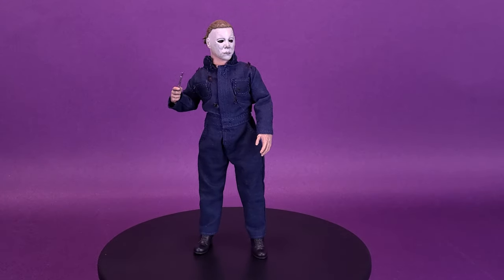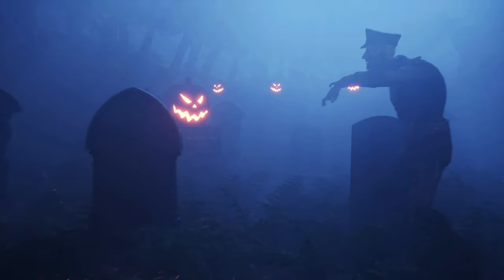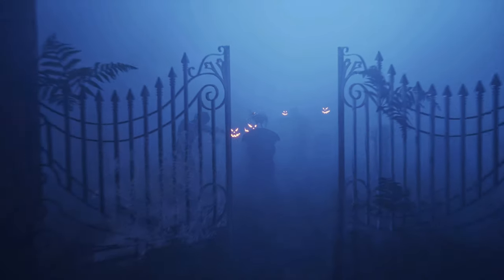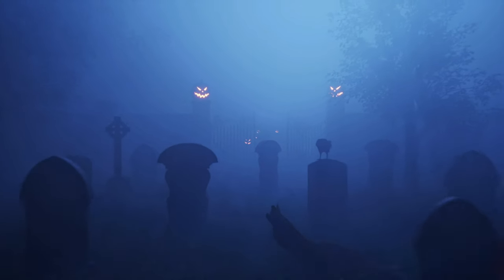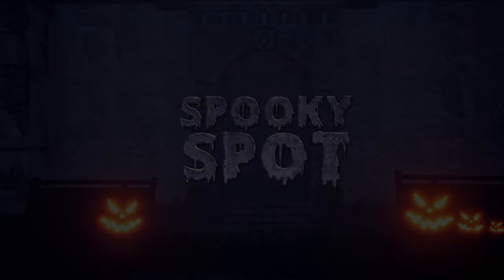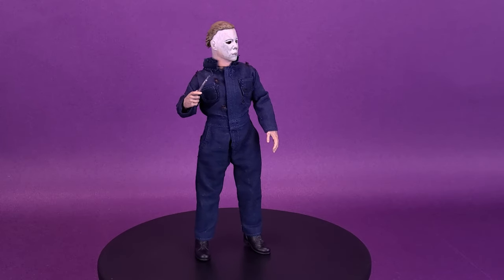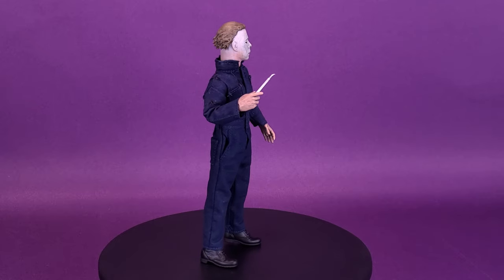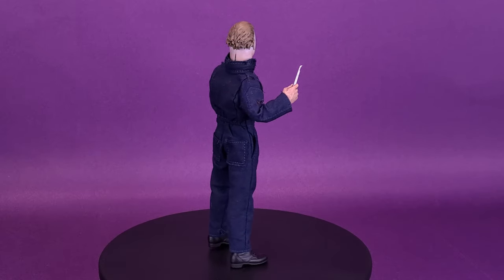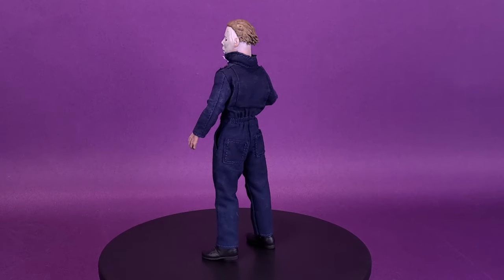More of the night he came home. This is your Spooky Spot on NECA Toys Halloween 2 Retro Cloth Michael Myers. Based on his appearance in the classic 1981 sequel, Michael Myers stands 8 inches tall and comes complete with knife, scalpel, syringe, hammer, as well as an alternate hand and head. Highly detailed and fully poseable with tailored coveralls costume, clamshell packaging with brand new art courtesy of Jason Edmondson.